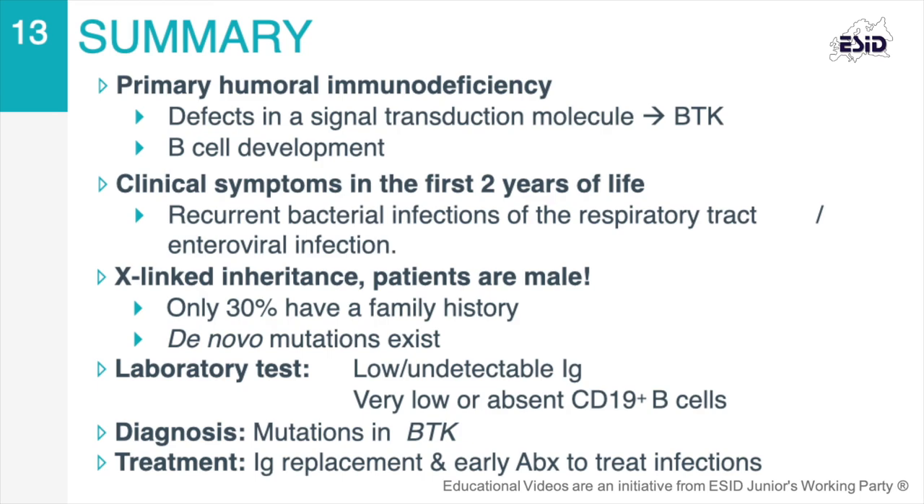In the future, other lines of therapy could include hematopoietic stem cell transplantation as a definitive cure, or gene therapy, which remains a more distant goal.